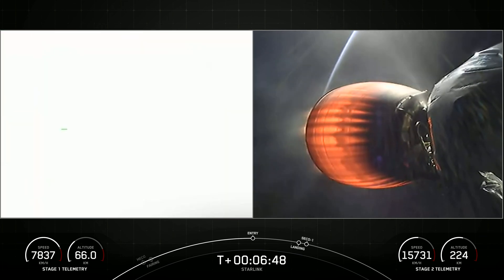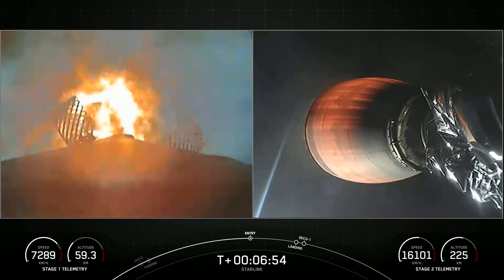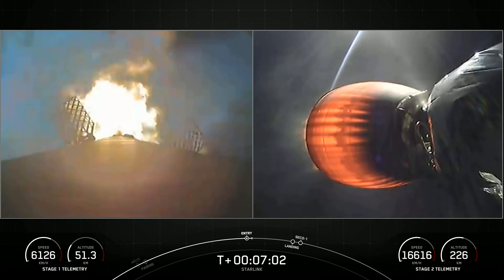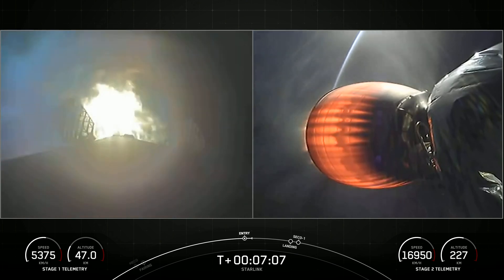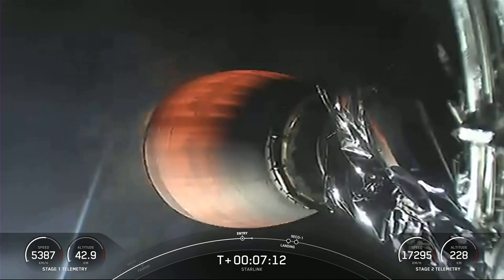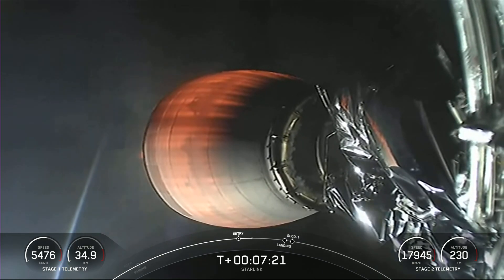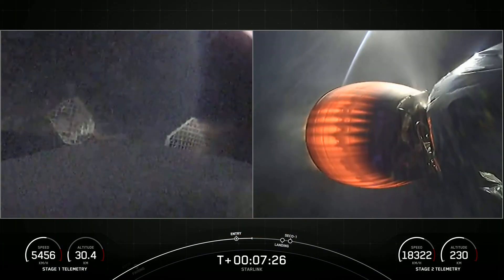Stage one entry burn startup. For this burn, we are igniting three of the Merlin engines, which helps slow down the first stage. Stage one entry burn shutdown, as we start hitting the top of the Earth's atmosphere. From here on, we've got enough atmospheric force where those grid fins that we saw deploy earlier will help guide the first stage towards our drone ship.